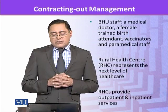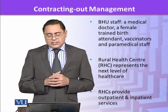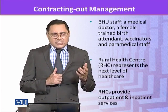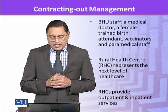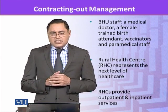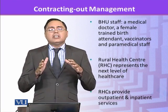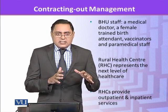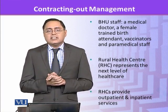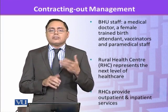At the BHU level, if you look at the staff, there is a doctor, a female trained birth attendant, and some vaccinators and paramedic staff. Rural Health Centers, which are one step above the BHU, represent the next level of healthcare and they have some beds for inpatient care. BHU doesn't have any facility for taking care of patients for a longer time.